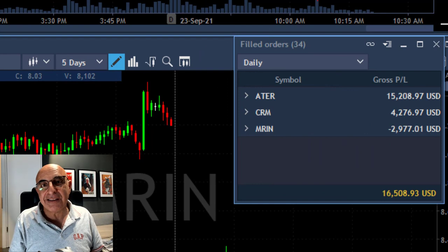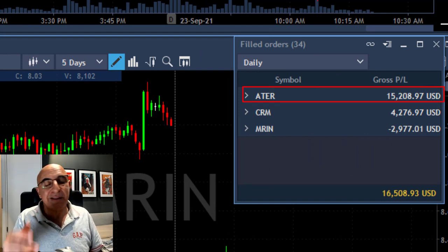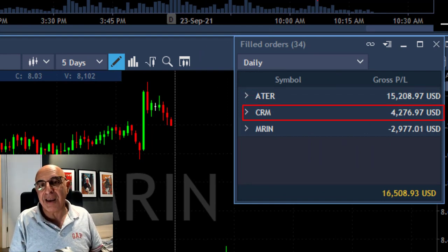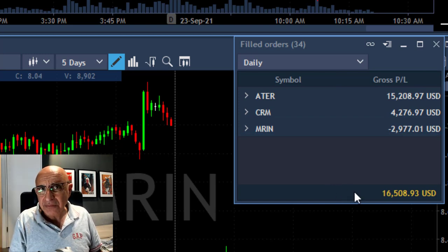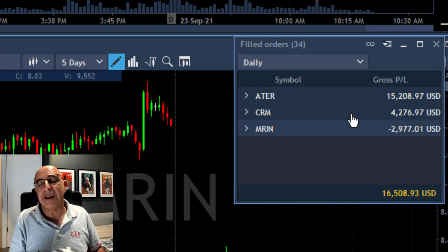The end result in ATER is over fifteen thousand dollars. I also had a beautiful trade in CRM and a small losing trade in Marin, but overall that was a beautiful gap and go trade in ATER and a very good result.